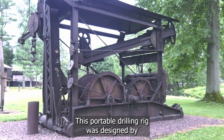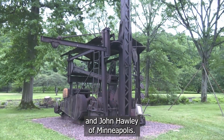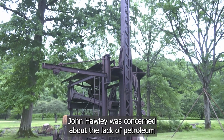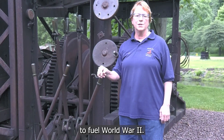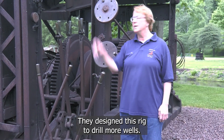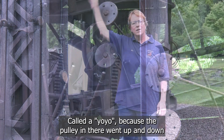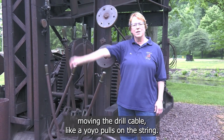This portable drilling rig was designed by Albert Slick Spence of nearby Pleasantville and John Hawley of Minneapolis. John Hawley was concerned about the lack of petroleum to fuel World War II, so they designed this rig to drill more wells. It was called a yo-yo because the pulley in there went up and down, moving the drill cable just like a yo-yo pulls on the string.